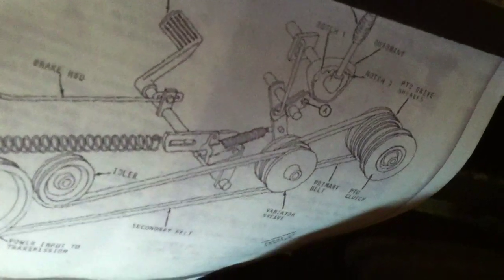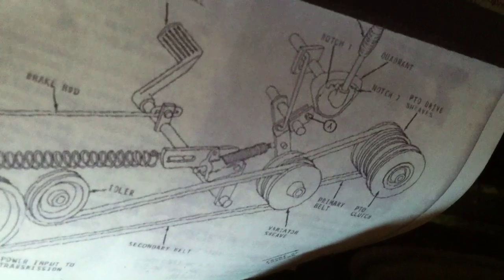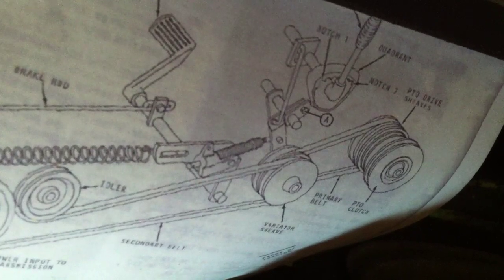I'm gonna get the barn unlocked, get inside, stop talking, and start tearing some things apart. I went online today and came across this diagram, which is a real nice diagram that shows pretty much every part on the variator.